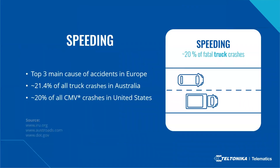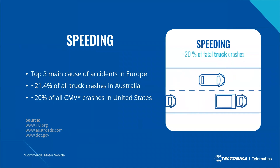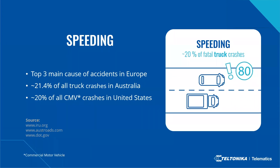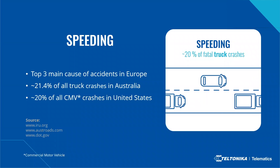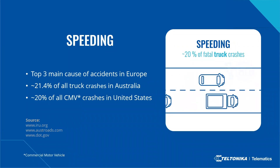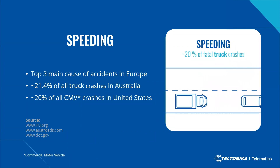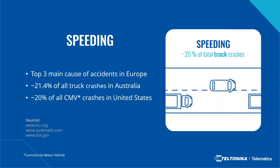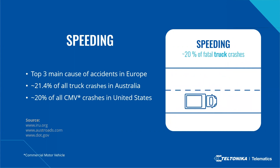Moving on to speeding: according to road traffic and accident statistics, 30 percent of vehicle accidents happen due to speeding — it is also among the top three main causes of accidents in Europe. In Australia and the United States, speeding accounts for around 21.4 percent and 20 percent respectively of fatal accidents. It is important and beneficial that ADAS addresses such issues.